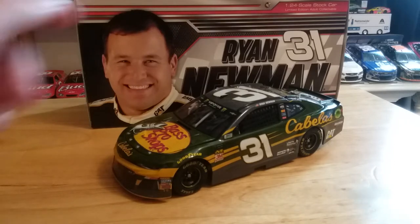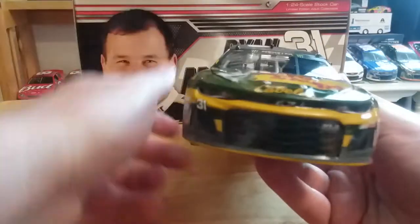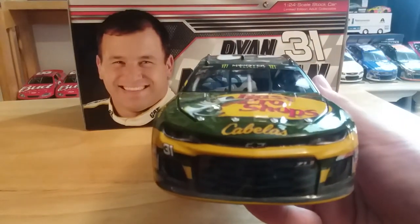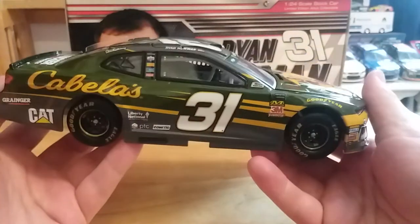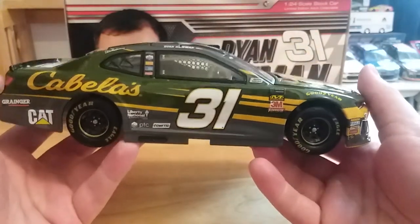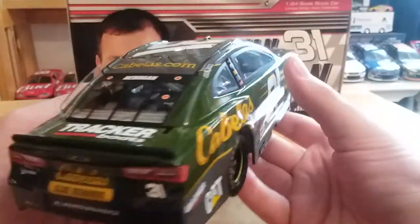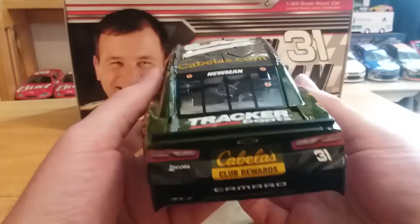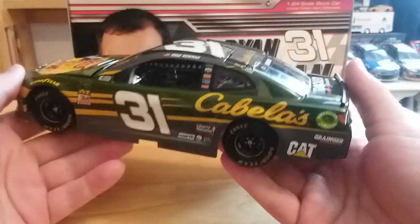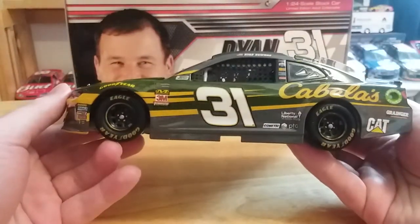It's kind of interesting to note that this car in particular was, I think, the very first example we saw of the new Camaro body, and it is one of the newest releases. It just shows you how long we have these things in the prototype stage and how long it actually takes to get them out.